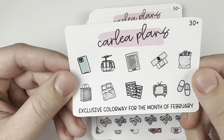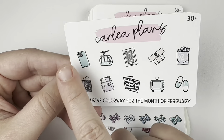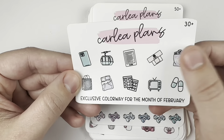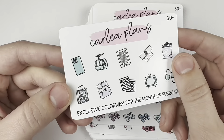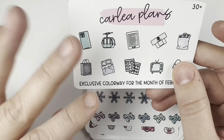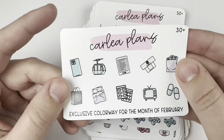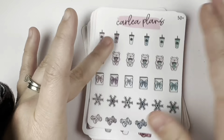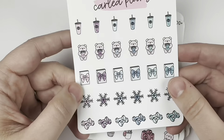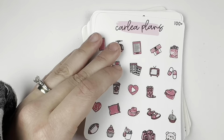This is the February colorway sneak peek, and I'm extremely excited for it. Those two colors are my favorites. I typically don't go for pastels, but during springtime I really like pastels in my planner. I love purple and kind of a light teal — whatever you call it. This is really pretty. Then the 50-plus is another colorway I'm obsessed with — I love the winter colorway. It's really pretty.